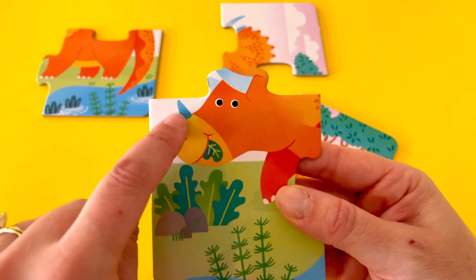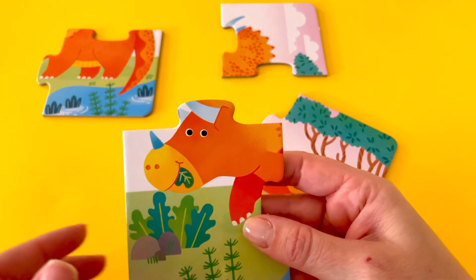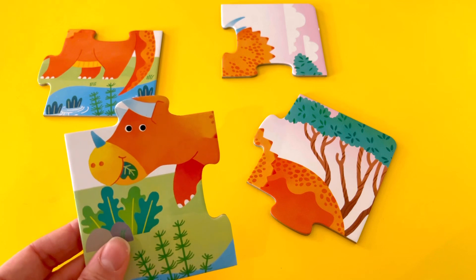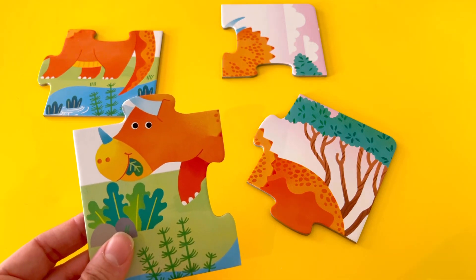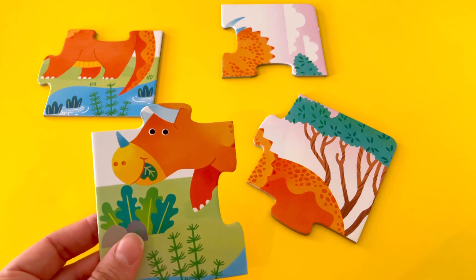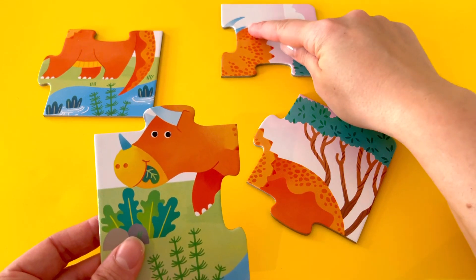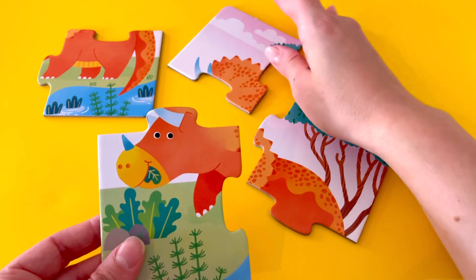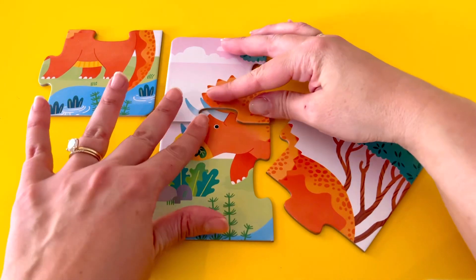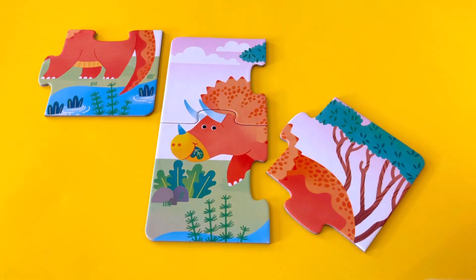He has one spike on his nose, and it looks like he has two spikes on his forehead. Do you see any other pieces that maybe have the rest of the two spikes? When we're putting together a puzzle, it's helpful to look for things that are similar or the same. Do you see the two spikes anywhere? Let's turn the piece around and see if they fit together. They do fit together.